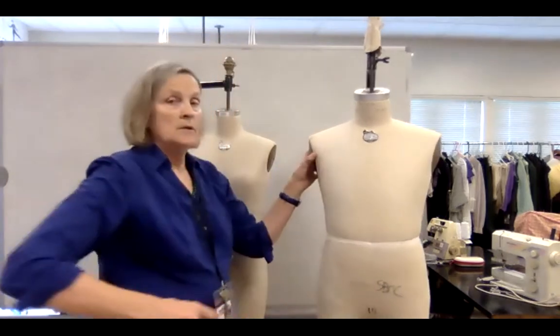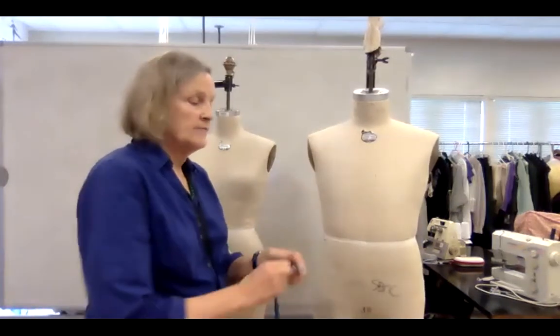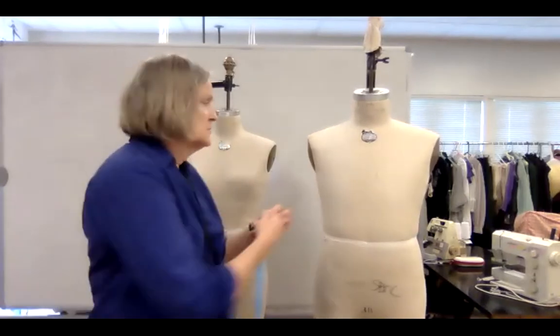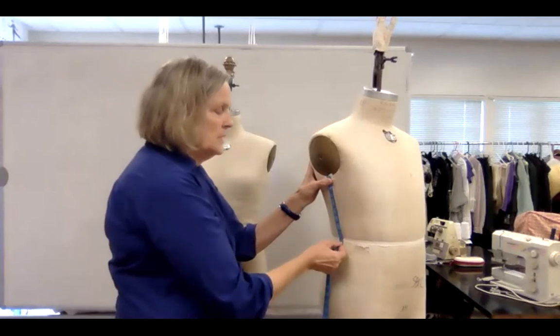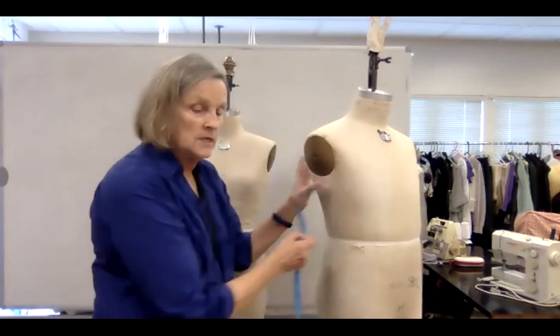Under arm to waist: try to have them stand in a natural position, don't have them move their arm. Just put the tape there and go down to the natural waist, measuring the side seam from under the arm to the natural waist.